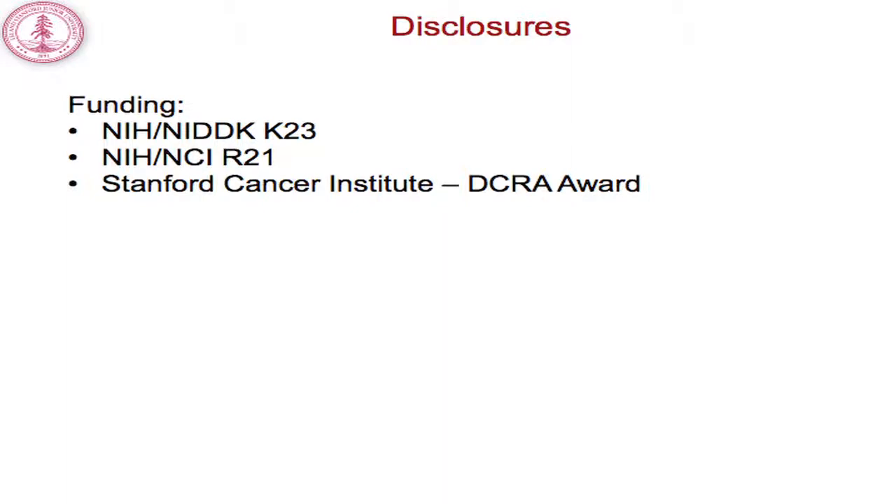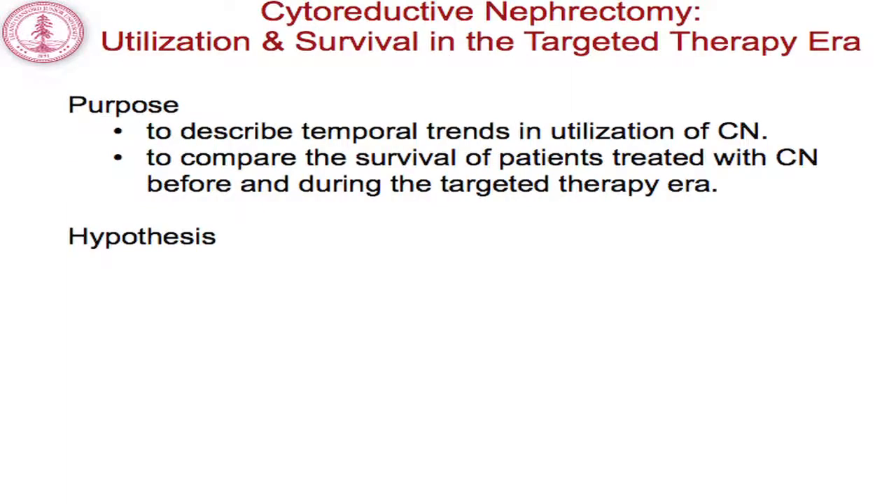Thank you very much for the opportunity to share our project looking at the utilization of cytoreductive nephrectomy and patient survival in the targeted therapy era. No financial disclosures outside of funding sources.